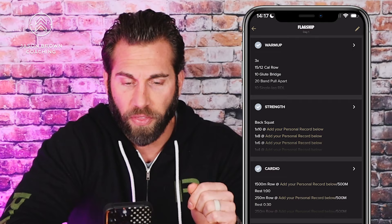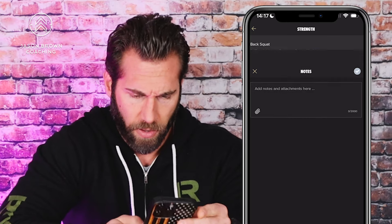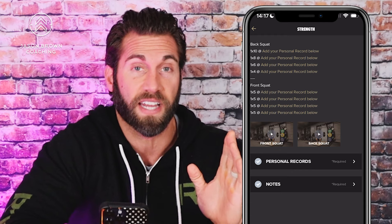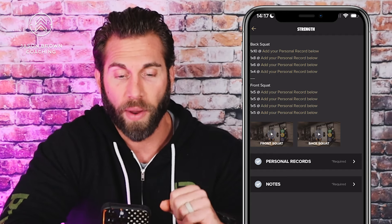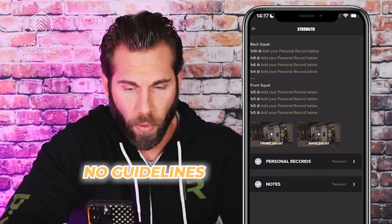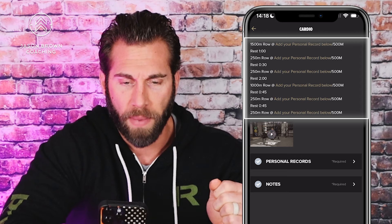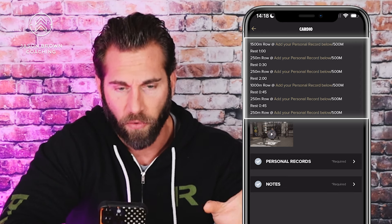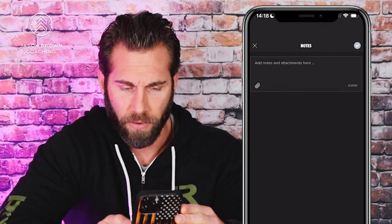Day one strength: back squat — one set of ten, one set of eight, one set of six, one set of four — with personal record notes. It doesn't tell me anything other than we're doing back squats; no rest intervals, no RPE or RIR guidelines. Then we go into front squat, one set of five across, four sets. No rest intervals, no guidelines. Then part two: cardio — rowing intervals resting one minute thirty seconds, a 1500-meter row, then rest one minute, then a 250-meter row, resting thirty seconds, and so on.